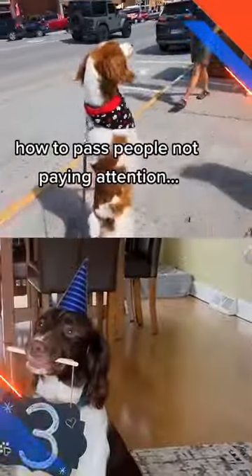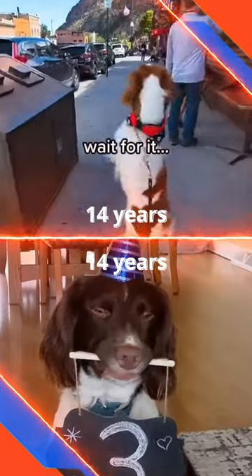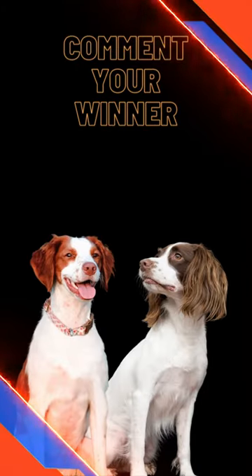Lifespan. Life expectancy is great with both of these dogs at 14 years. So there you have it — which one would you call the winner? Leave in the comments which one you would choose.